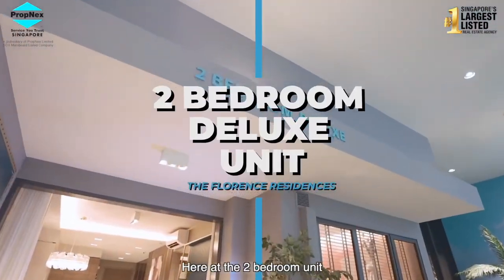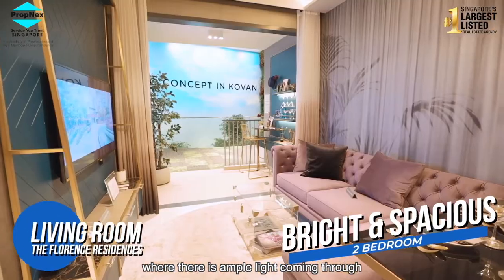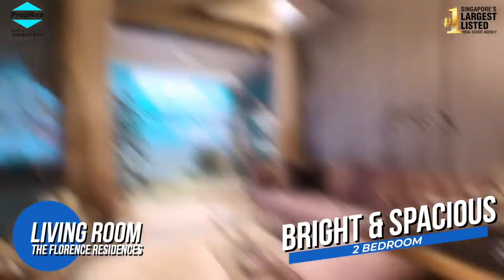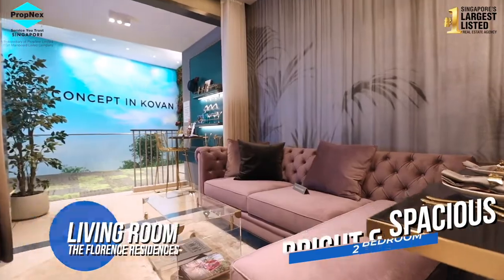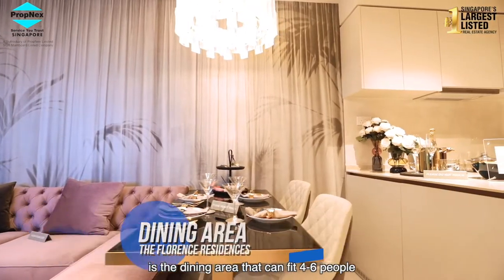Here at the 2-bedroom unit, we have the TV area right next to the balcony with the ample light coming through. And right before the kitchen is the dining area that can fit 4 to 6 people.